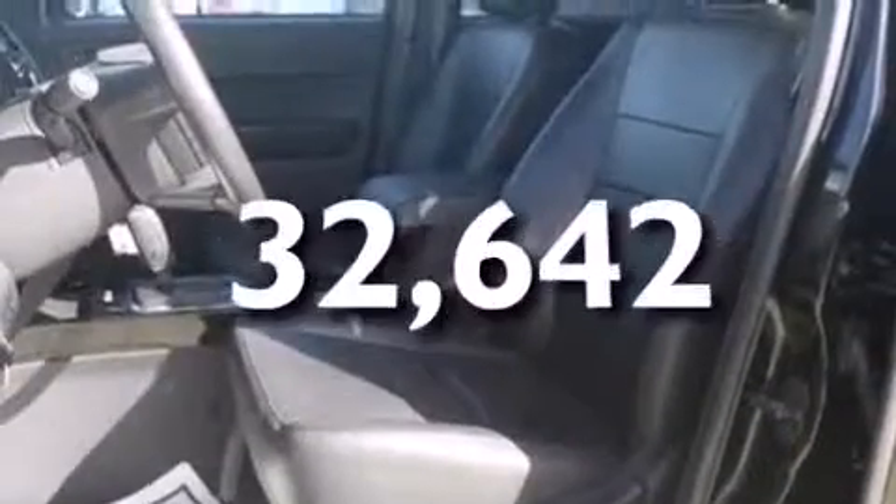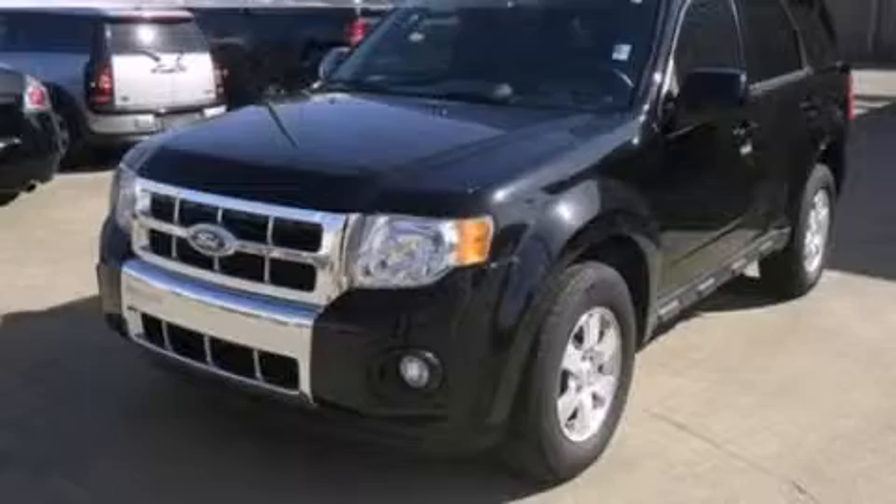And this vehicle has fewer than 33,000 miles on the odometer. Stop by today and test drive this automobile for yourself.